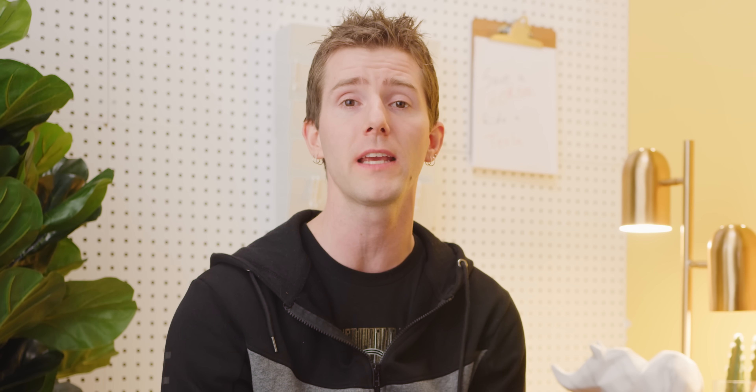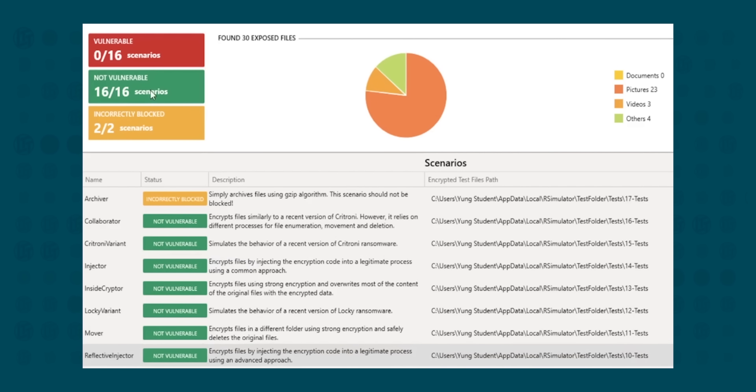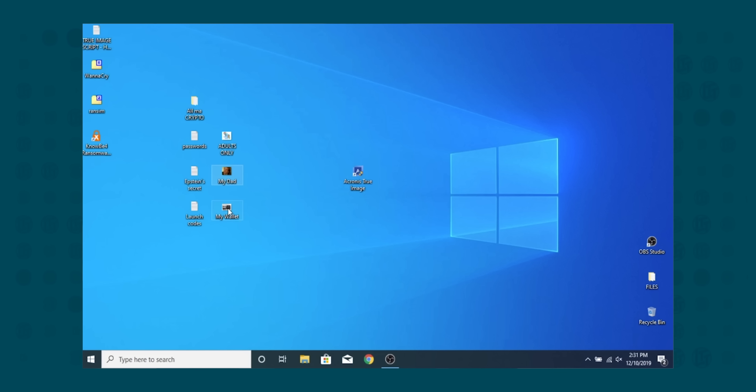While some ransomwares have been defeated, in many cases there is simply no way to decrypt the files without actually paying the ransom. We wanted to put Acronis up against Nob4's RanSim software, which simulates 15 ransomware infection scenarios and one crypto mining scenario. The purpose is to test your current network protection in a safe environment, and RanSim installs its own dummy files so our confidential files won't be accessed. We turned off all network connections physically before running this — otherwise it could have really junked up our network. Please do not do this at home.